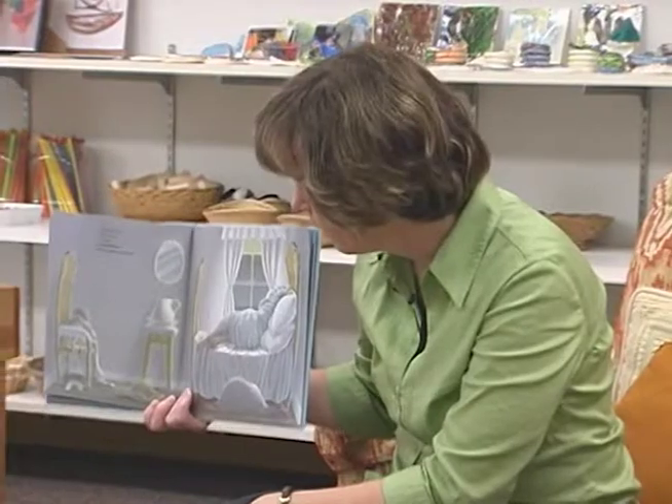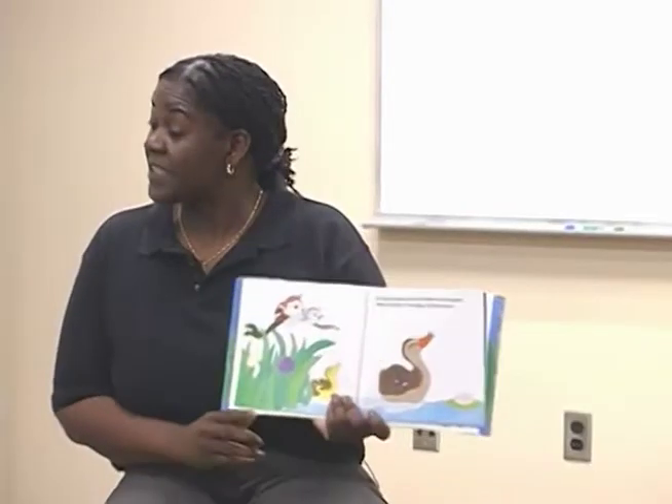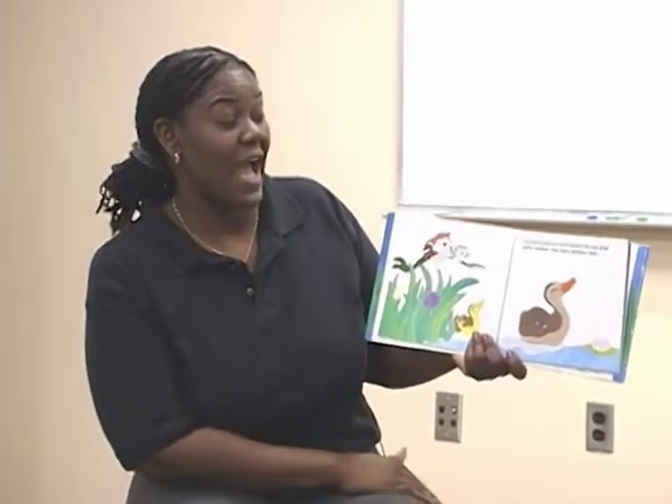Once you've selected your book, you need to prepare to read it. As with anything, the best way to assure that you're ready is to practice.